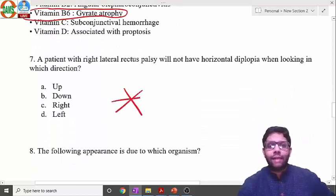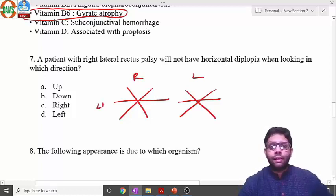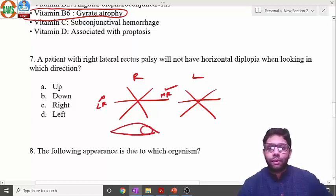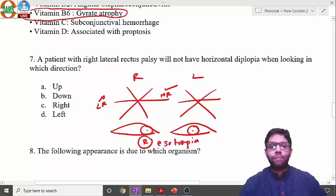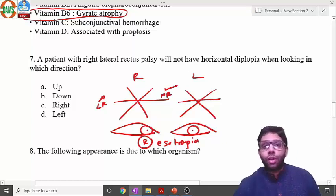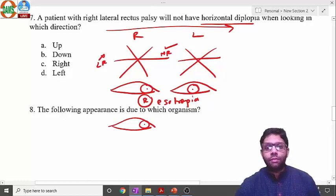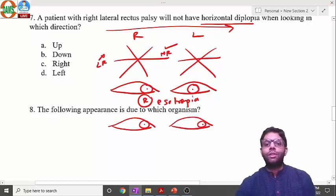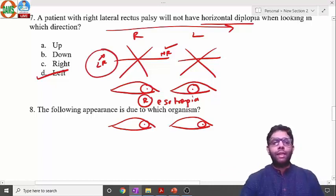A patient with right-sided lateral rectus palsy has right sixth nerve palsy. By Sherrington's law, the antagonist — the medial rectus — works more, so the eye turns inward: right esotropia. The patient has binocular diplopia, horizontal in nature. Looking left (levoversion), both eyes move together — no diplopia. Maximum diplopia occurs on looking right, in the direction of the affected muscle, the right lateral rectus.